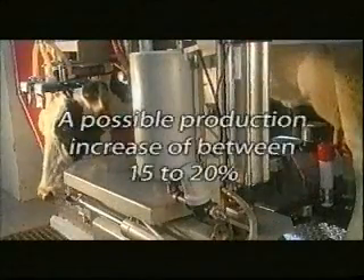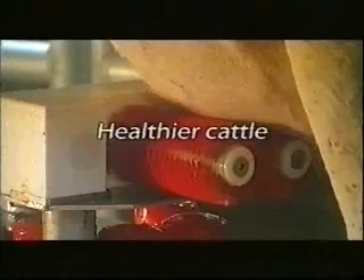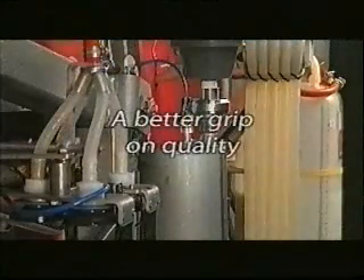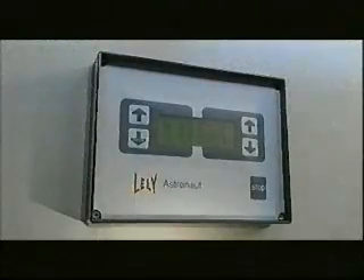A possible production increase of between 15 to 20%. Healthier cattle. But the Lely Astronaut Milking Robot offers more. A new perspective on management. A reallocation of time. A better grip on quality. An example? Lely Milk Quality Control. Visually abnormal milk is discharged automatically. The modern dairy farm.